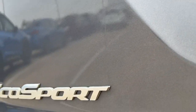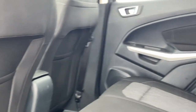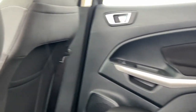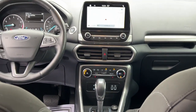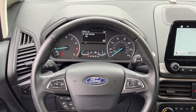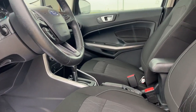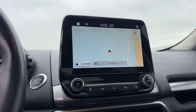Why settle for a vehicle that's merely functional when you can have the advantages of the latest smart tech as well? Treat yourself to a test drive in the EcoSport. We'll toss you the keys and give you an excellent customer experience. We'll see you next time.